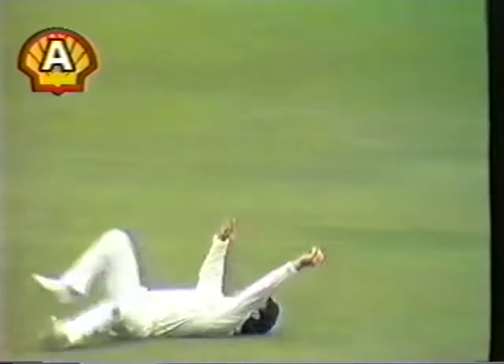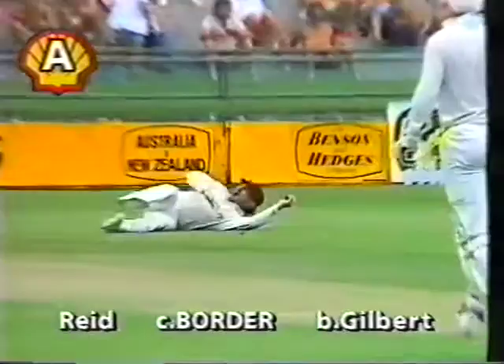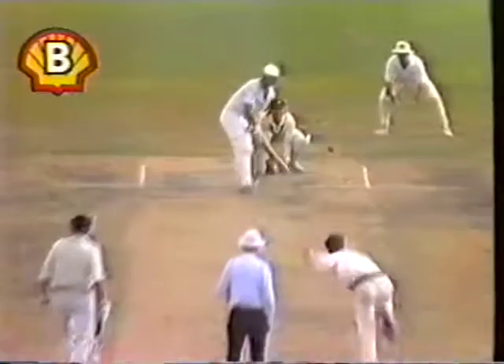It's in the air — what a catch! Magnificent catch there by Alan Borda. He's been standing in that position waiting for an opportunity to make a contribution, and what a catch it was. Gilbert got the edge, Borda went full length to his left and he caught it in the end of his fingers.